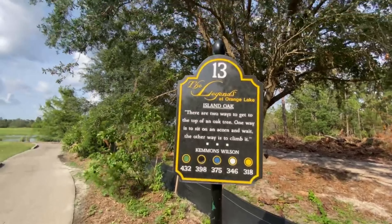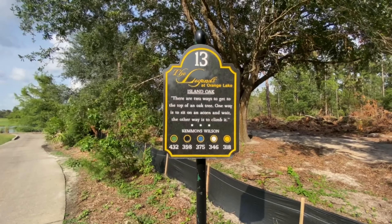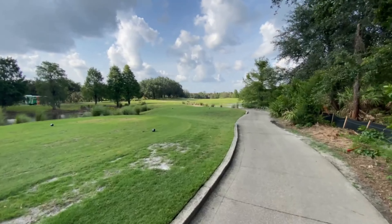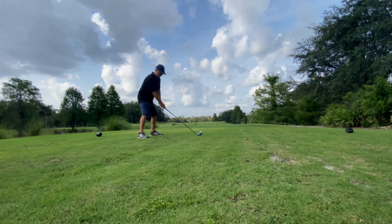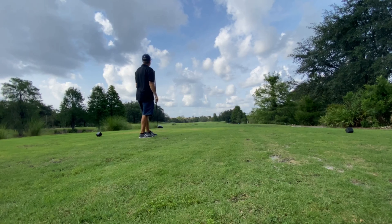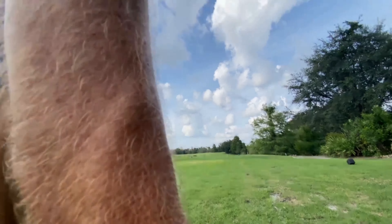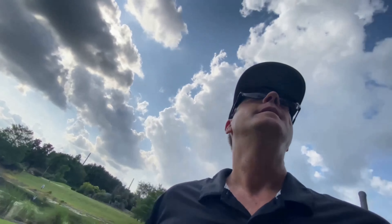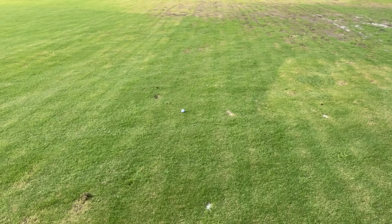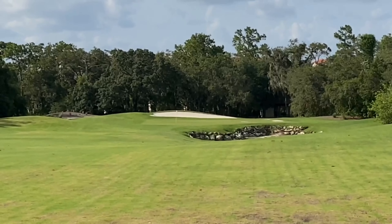Practice your putting, ladies and gentlemen! We are sitting at one over through three holes — doing pretty good. Feel like we can do this. Next up hole number 13. There are two ways to get to the top of an oak tree: sit on an acorn and wait, or climb it — we're fixing to climb. It's a 398 yard par 4. Looks like I need a good drive. Beautiful drive drawing right back in there — just how I drew it up!